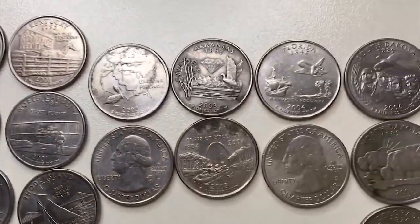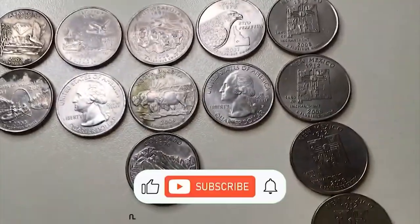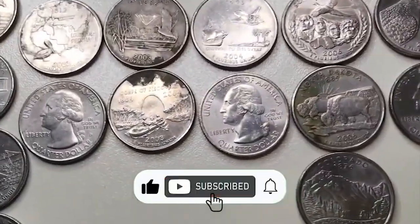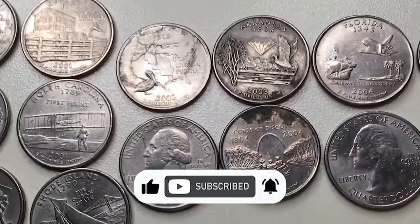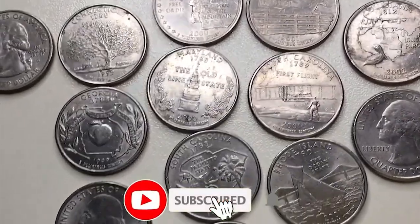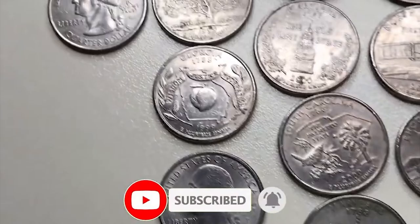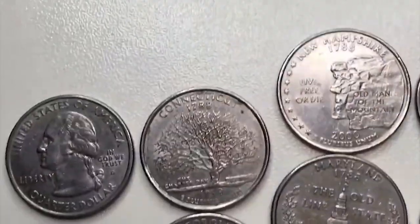Hey there, fellow coin enthusiasts, and welcome back to our channel. Today we've got something truly exciting for you. In this video, we're diving deep into the world of numismatics as we explore seven rare and valuable Washington statehood quarters that have been known to command strong premiums at auctions. Whether you're a seasoned collector or just starting your journey into coin collecting, you're in for a treat.